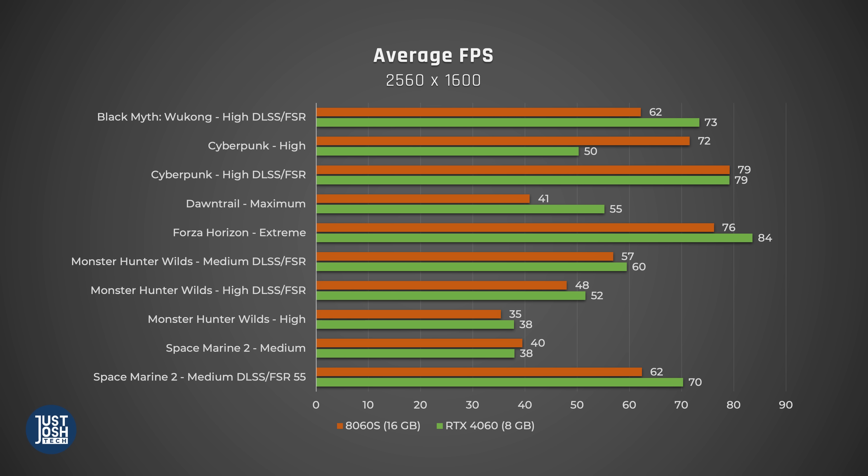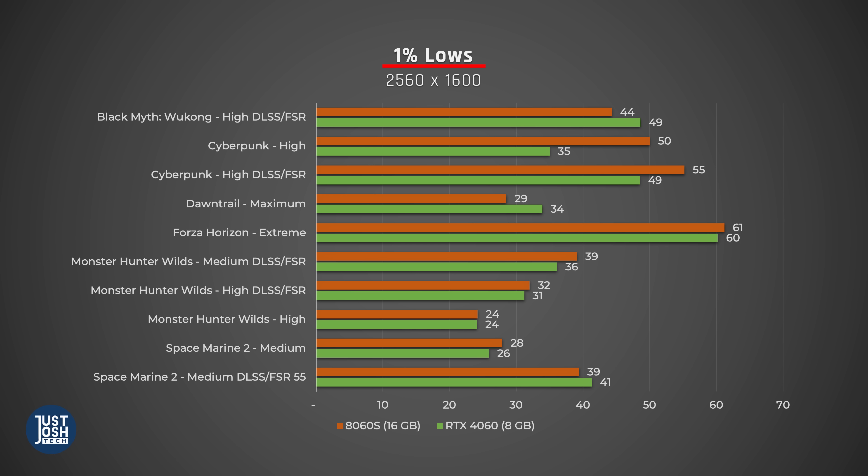Finally, I want to show how the real RTX 4060 in the TUF A14 performs against the Flow's AMD GPU, but this time when the Flow has 16GB. Looking at average FPS, the TUF A14 consistently wins out, other than Cyberpunk on high. But average FPS wasn't the issue to begin with. On 1% lows, we see many examples where the less powerful GPU with 16GB either catches up with the TUF or beats it.